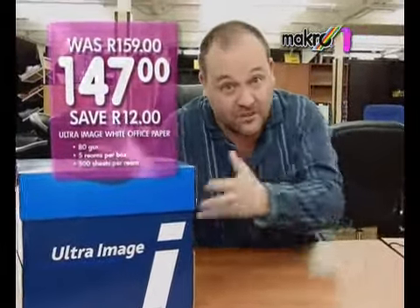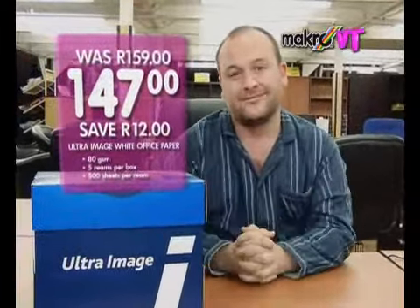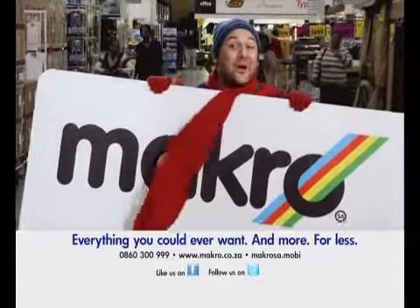And for great print quality, Ultra image paper. Only 147 Rand a box. Save 12 Rand per box. Get a whole lot more for less this winter at Macro.